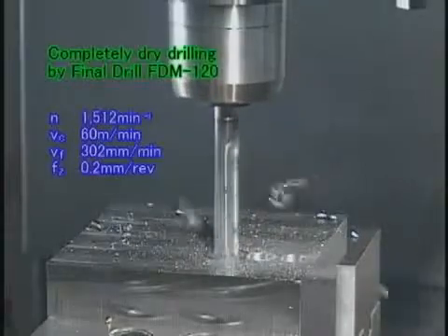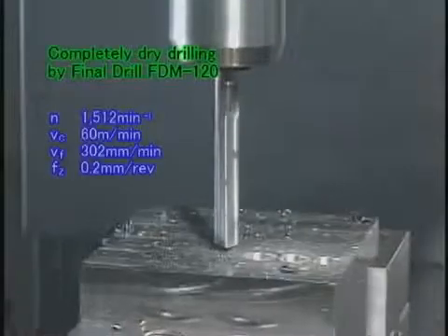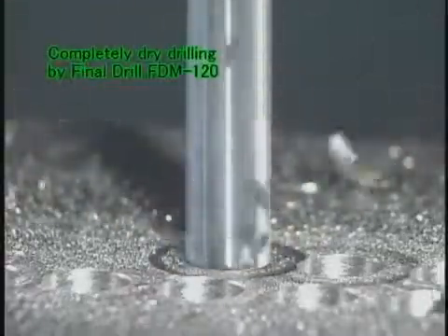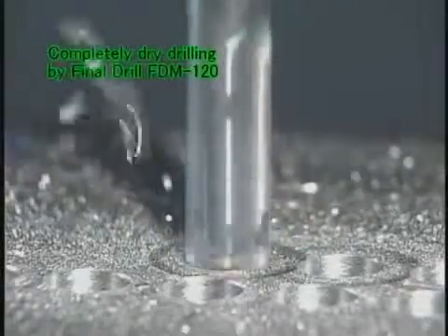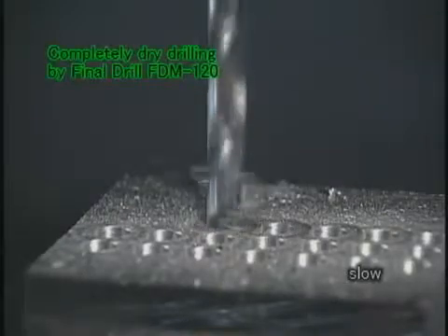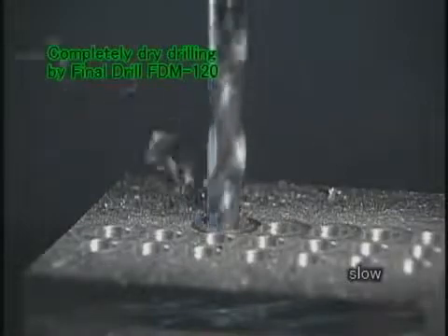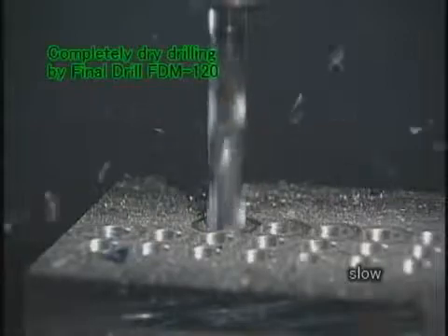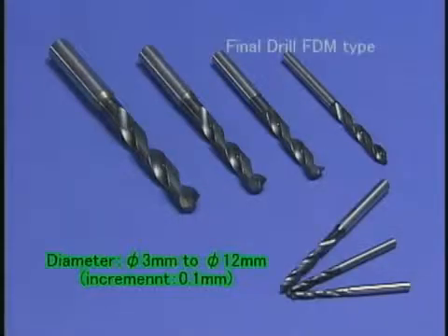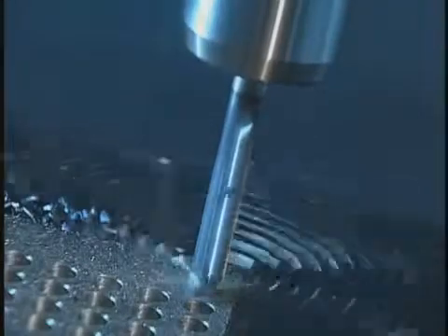Now let's look at the completely dry processing using the Final Drill FDM type again. In the Final Drill FDM type, we offer a lineup of 91 items with diameters from 3 to 12 millimeters in increments of 0.1 millimeter. The Final Drill FDM type for completely dry drilling fully satisfies a variety of needs in the market.